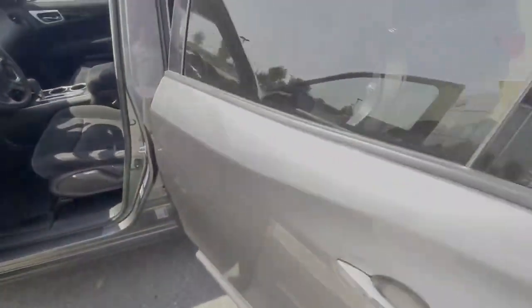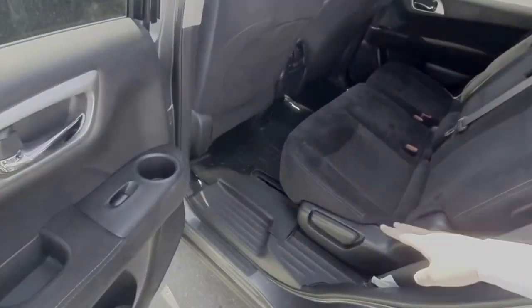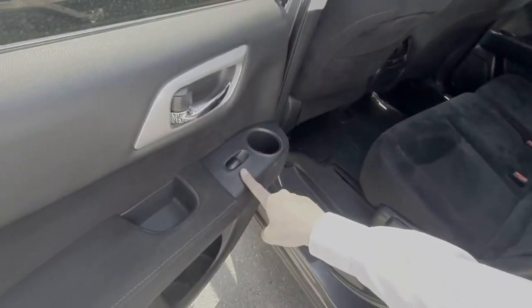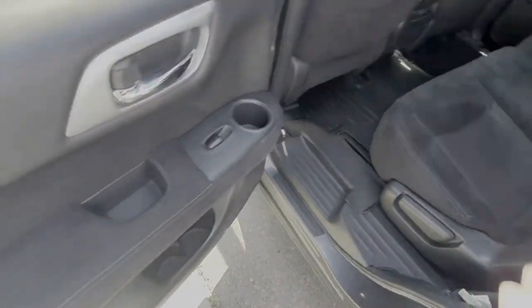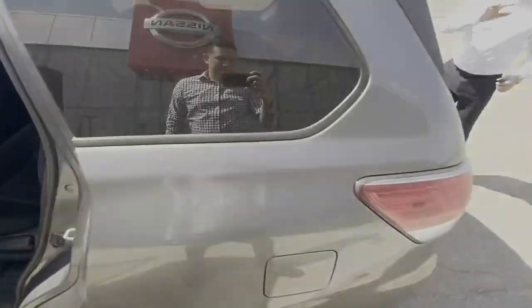Going to the back, you have mats included at the front and in the back, electric windows, cup holders, and a lot of space. On the other side you have five seats.